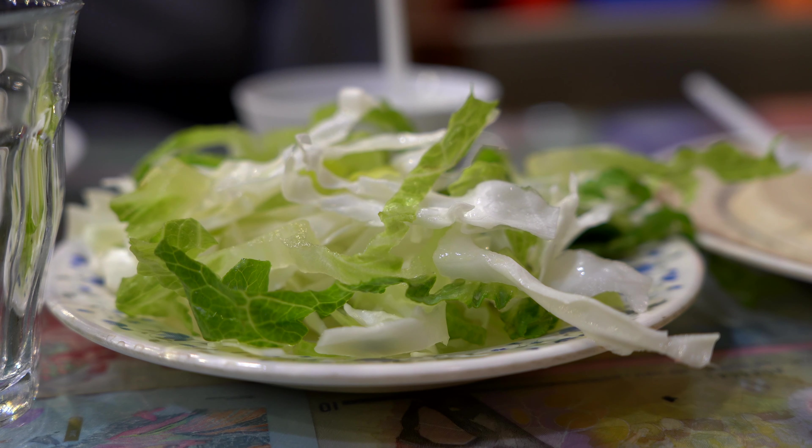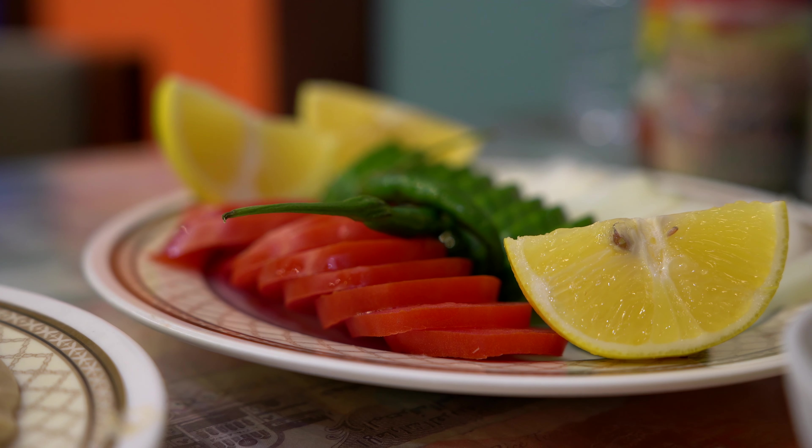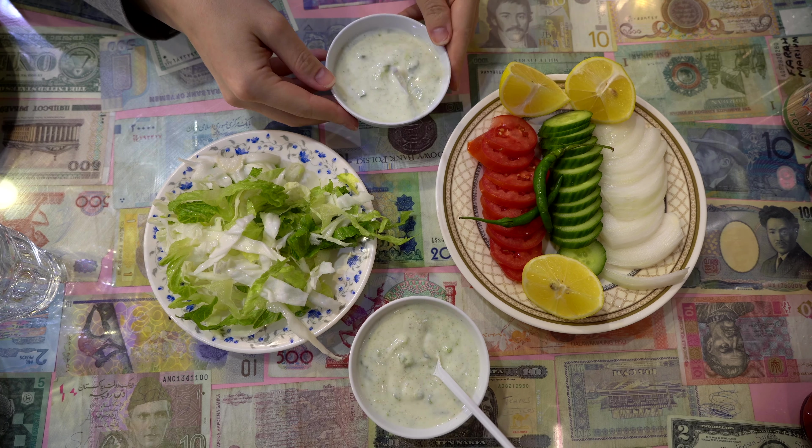When the kebabs come on the table, they always serve it with a bit of vegetables on the side — tomato, cucumber, lemon, onions, and raita as well. Anyways, let's sit in and try the kebab.